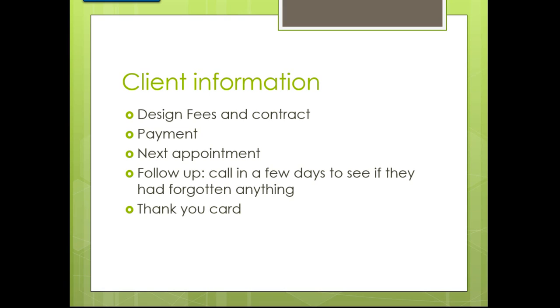Always send a thank you card: 'Mr. and Ms. Smith, we'd like to thank you for meeting with me Tuesday afternoon. Look forward to seeing you next Friday.'